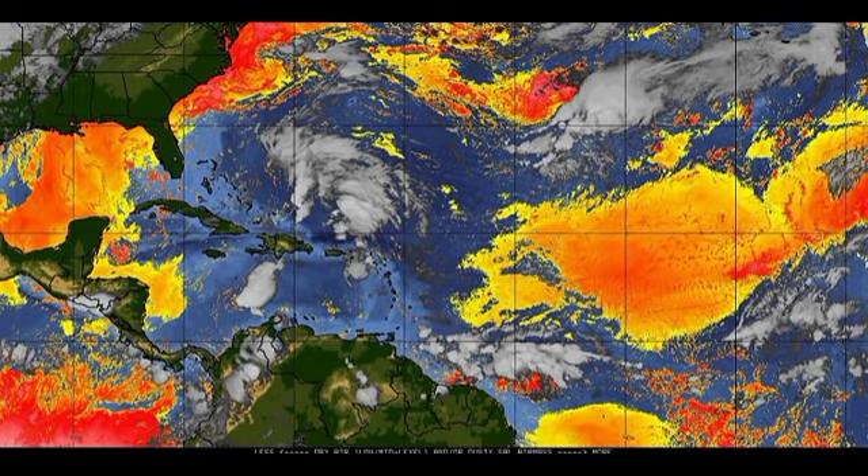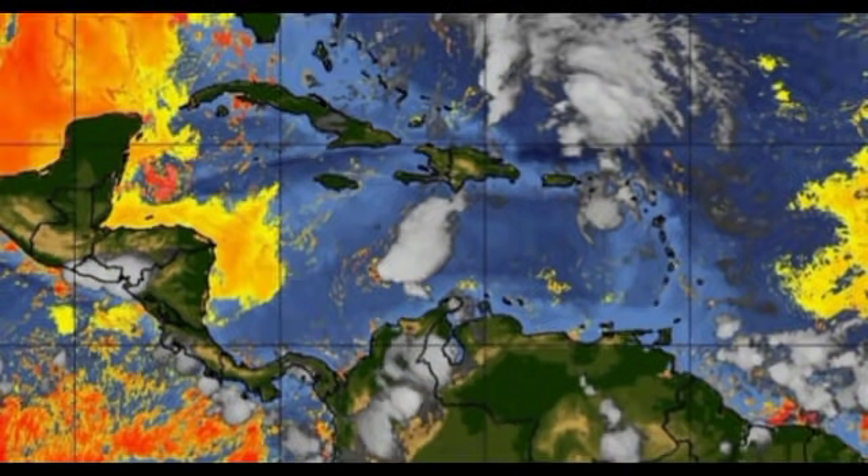Now let's talk about Saharan dust — dry air coming from the Saharan desert in Africa. The different colors indicate how dense the dust is: light yellow means there isn't a lot of dust, while dark orange to red means the dust is more dense in those regions. Looking at the main development region, there is a pocket of Saharan dust that should infiltrate the moisture to the east of Trinidad and Tobago, likely helping that shower and thunderstorm activity to dissipate over time. For the disturbance, we don't have much dry air, but conditions are not expected to be favorable for development. Most of the Caribbean is quite clear of Saharan dust.